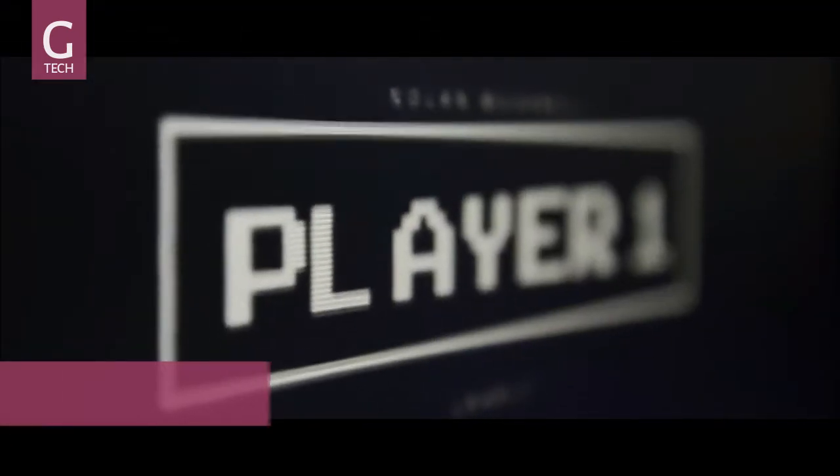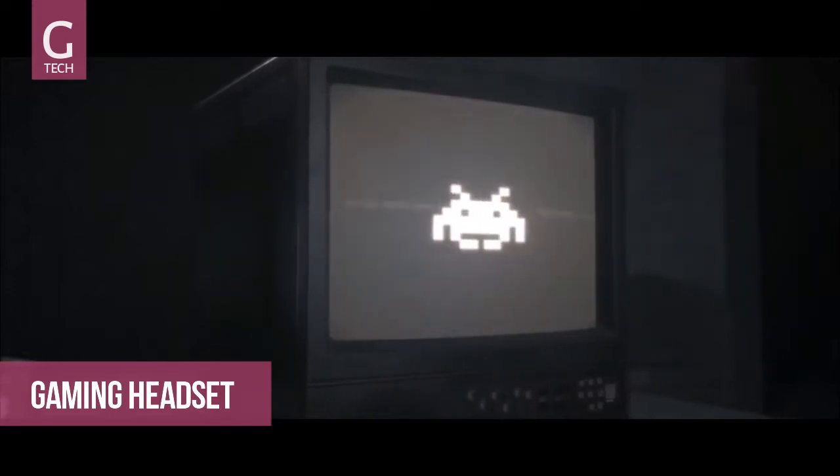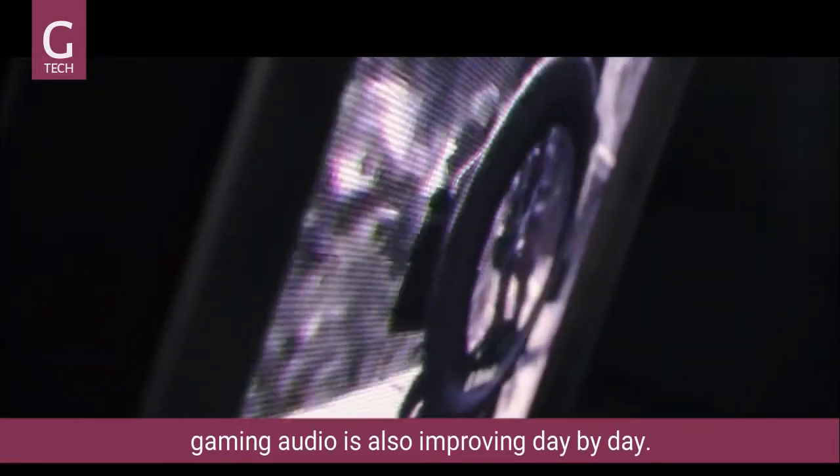1972. Atari introduces one of the first ever video games with sound to the world. As available technology improved from there, audio has been increasingly implemented by game designers to provide an added dimension to the gaming experience.